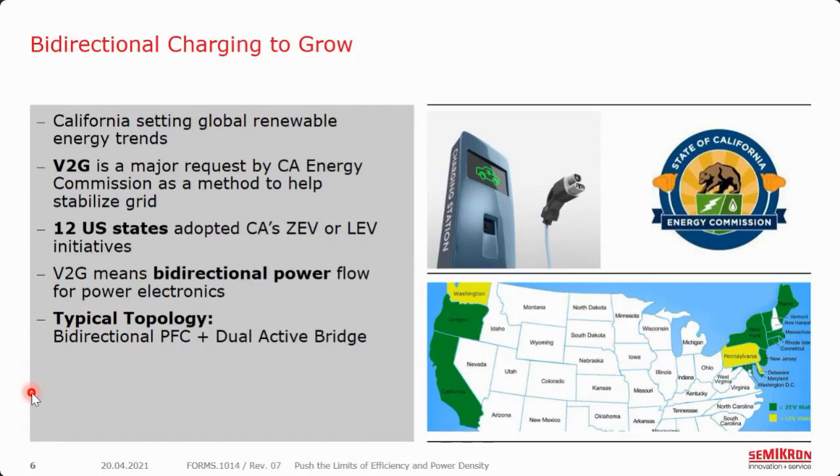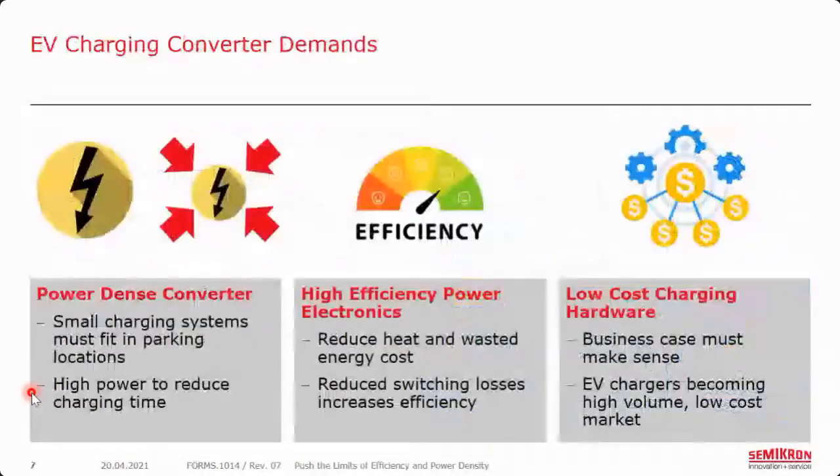As we look at bidirectional power flow for EV charging, the typical topology we're seeing is the bidirectional PFC and the dual active bridge for the DC-to-DC. And as we look at these chargers, there are three facets that stick out the most: manufacturers want a very power-dense design, very efficient, and a very low-cost design.